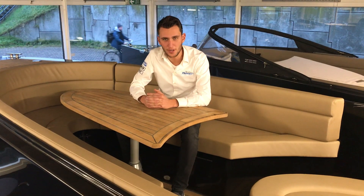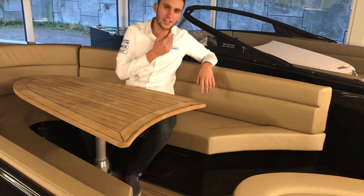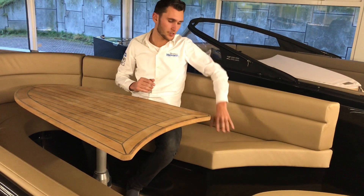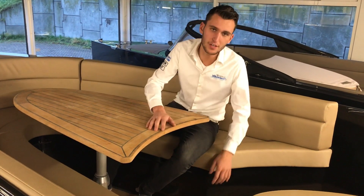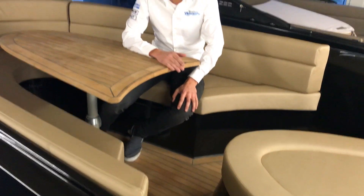The Zee 26 is standard already very complete. There are enormous thick cushions in the boat, and even if you're on the boat all day it will be very nice. Both in the back and front you have a good step. The Zee 26 comes standard with a teak floor — only 8mm thick and a real teak floor. That really gives a feel of the sea on a boat.